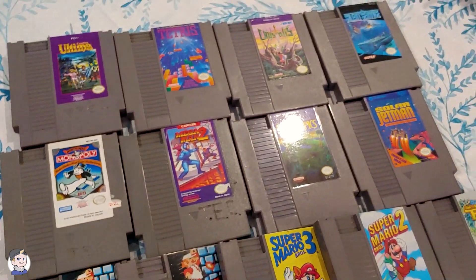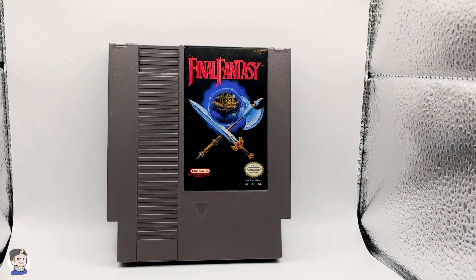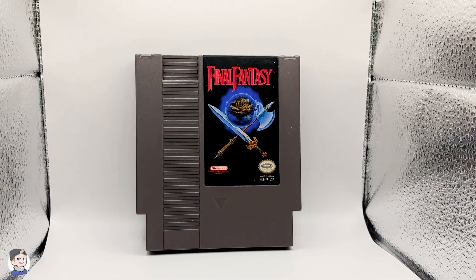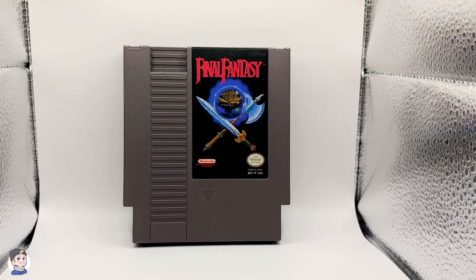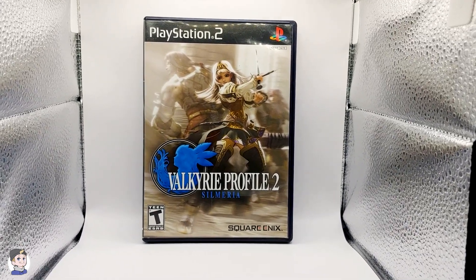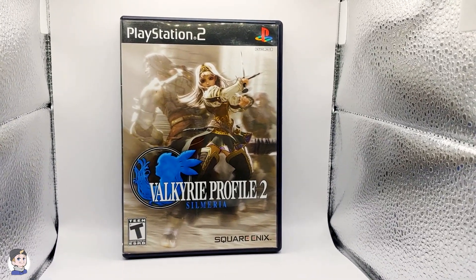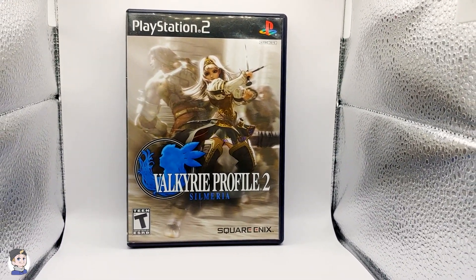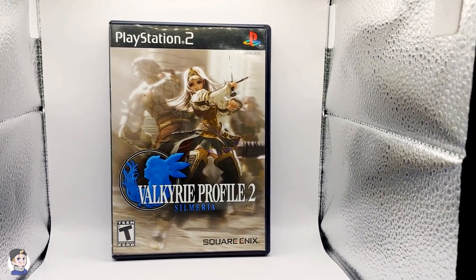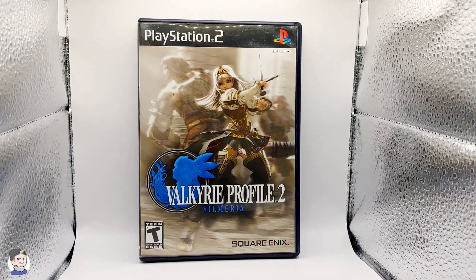Now let's finally break down everything going into the collection today. Collection time! The first one going straight into the collection is actually from the Nintendo side. I don't really collect a lot of loose carts, but there is just something about a Final Fantasy copy that I think is a must-have. Now my absolute favorite console of all time is the PlayStation 2. I have never seen this game before — didn't realize it was pushing $40 to $50 — called Valkyrie Profile 2. Apparently there is also one for the PlayStation 1 that is way more valuable, around the $400 to $500 range. This one is complete, super minty, no wear and tear. This one is going straight into the collection today.